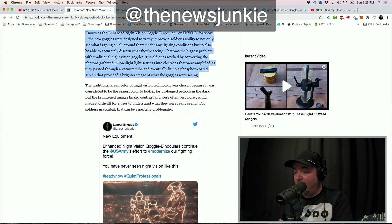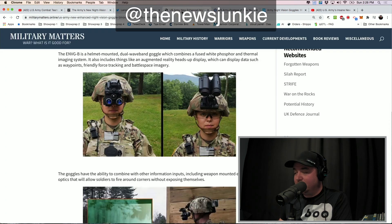Known as the Enhanced Night Vision Goggle Binocular, or the ENVG-B for short, the new goggles were designed to vastly improve a soldier's ability to not only see what's going on around them in any lighting conditions, but also to accurately discern what they're seeing. This was the biggest problem with traditional night vision goggles. I have more footage for you in just a second, but it's pretty stunning to see this.